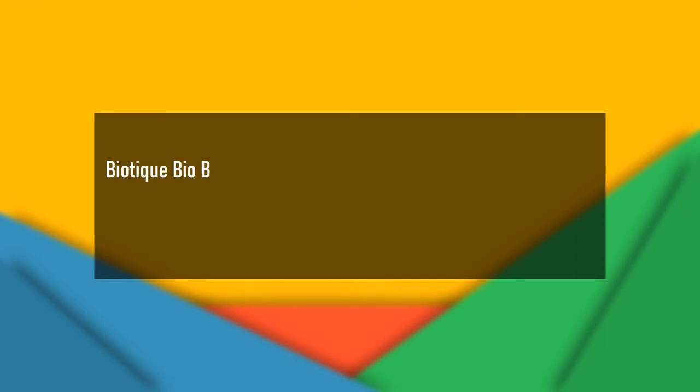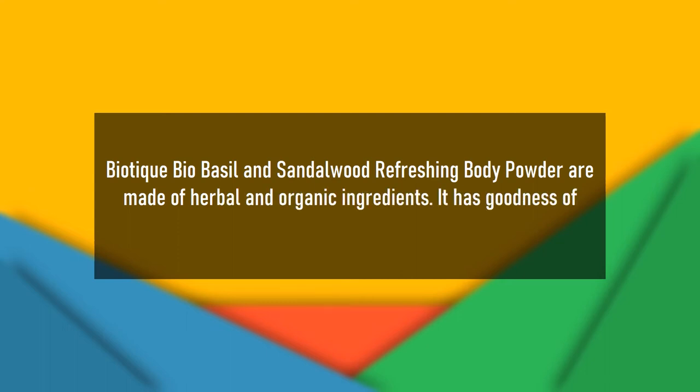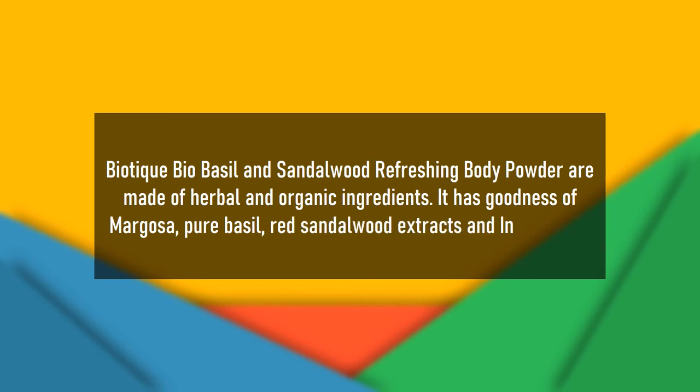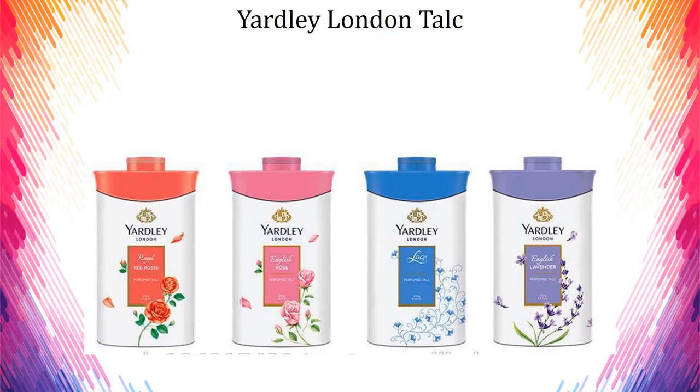Biotique Bio Basil and Sandalwood Body Powder is made of herbal and organic ingredients. It has the goodness of margosa, pure basil, red sandalwood extracts, and Indian corn.